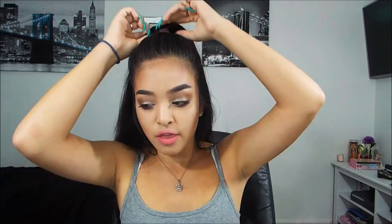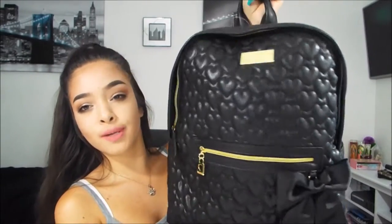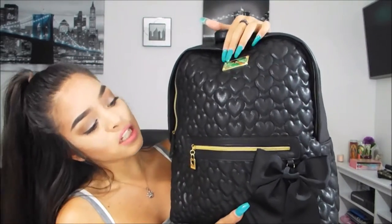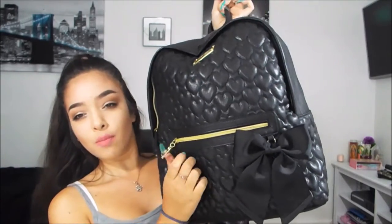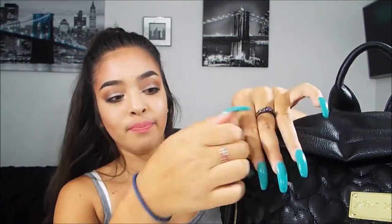The first thing I got is my backpack. It's a plain Betsy Johnson backpack — I love Betsy Johnson. It's plain black with gold enhancements, the Betsy Johnson logo up top, a little pocket down here, and a big bow. A backpack is key to high school because I carry everything in it — my school stuff, my food, and my makeup.